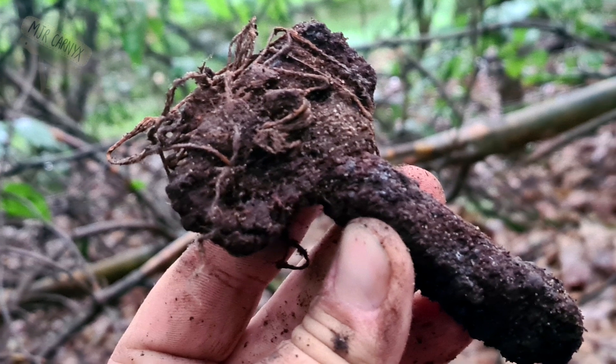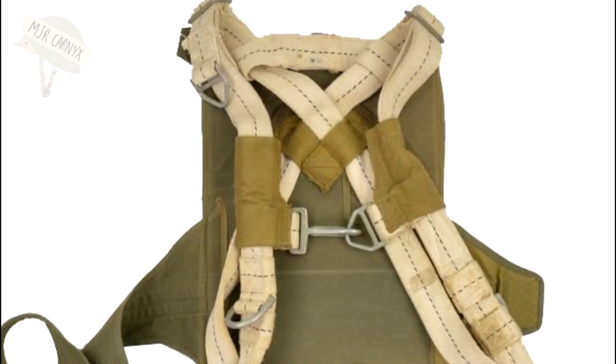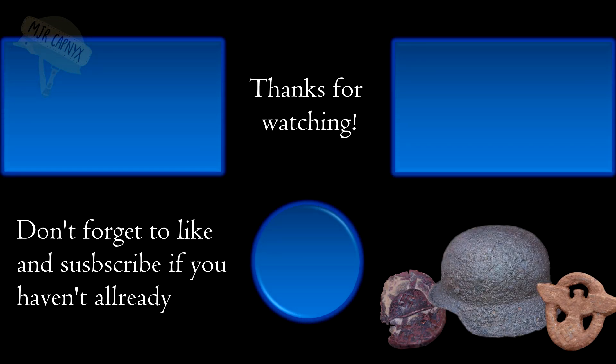And with that last find I want to close off this video. In the future I will keep my regular upload schedule of once every two weeks for longer videos, but I will also start uploading content from museums and shorts just to keep things interesting. We had a great time detecting together and succeeded in our mission to save some history yet again. Bye bye!